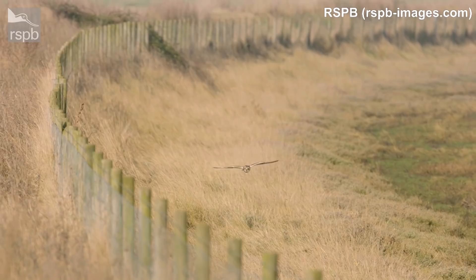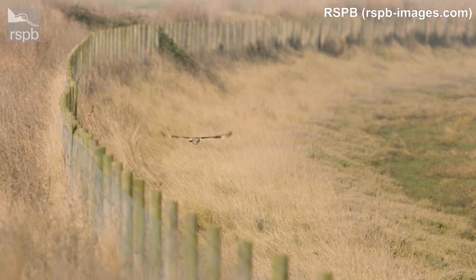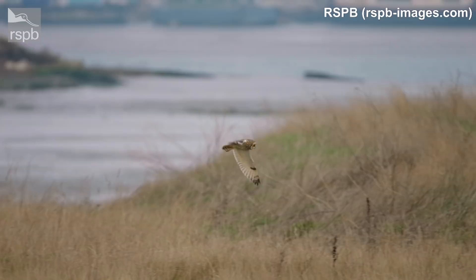We also have winter visitors here to the UK — these are the short-eared owls. Joining our resident birds, they will go along the coastlines and can actually easily be seen during the day. Birds will visit us all the way from Scandinavia. You can see them quartering fields looking for small mice and rodents, and daytime is actually the best time to see them.